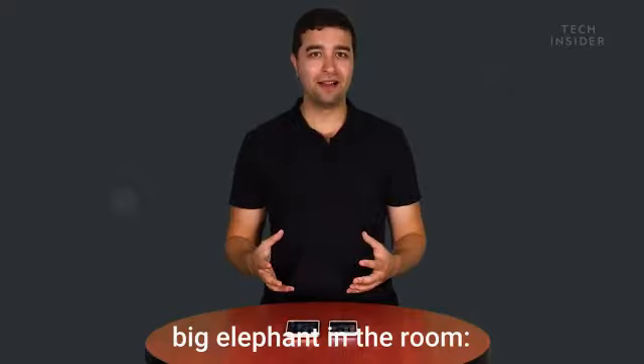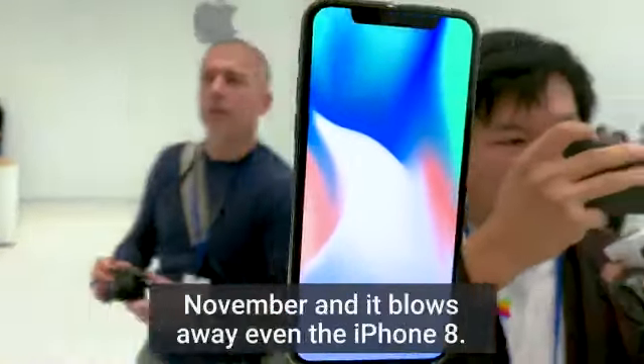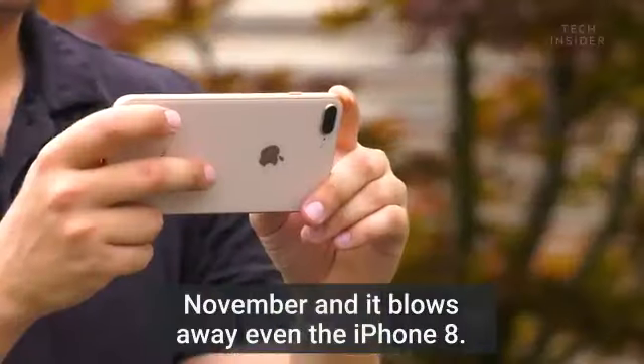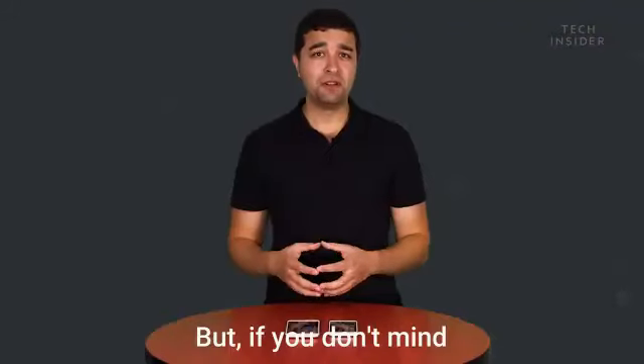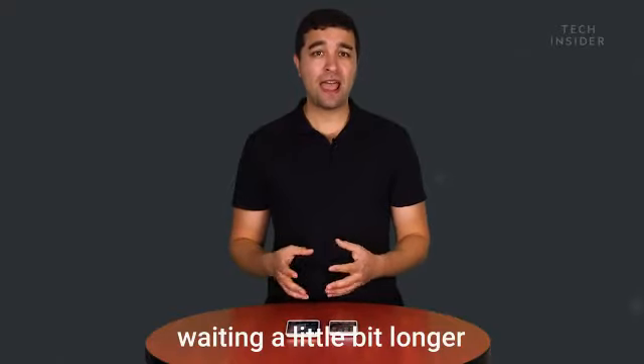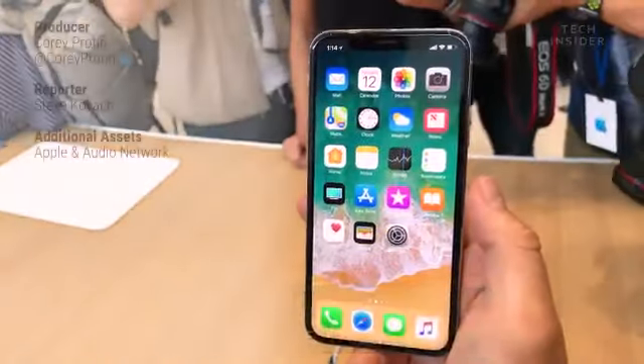But then, of course, there's the big elephant in the room — the iPhone X. The iPhone X is coming out in November, and it blows away even the iPhone 8. The iPhone 8 is still a really great phone, but if you don't mind waiting a little bit longer and you don't mind that $1,000 price point, the iPhone X might be worth it.